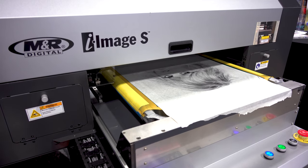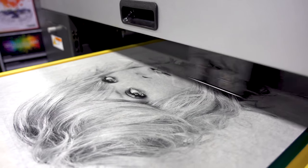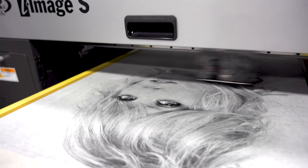Compatible with the M&R Tri-Lock system, you can combine the iImage S and Tri-Sync palette to ensure that every CTS-generated screen is automatically pre-registered and perfectly accurate.